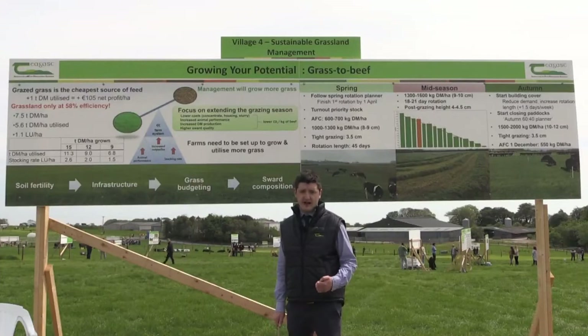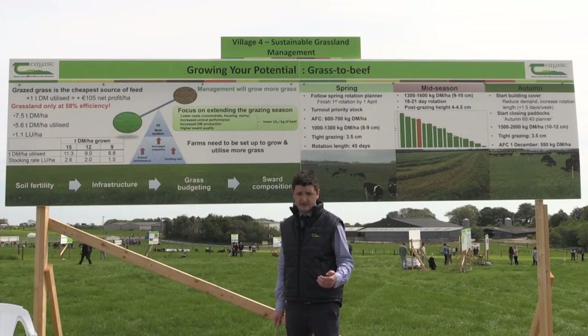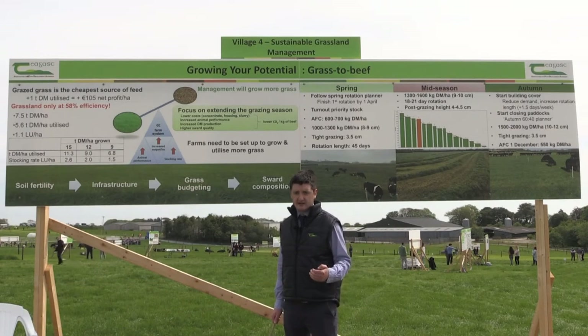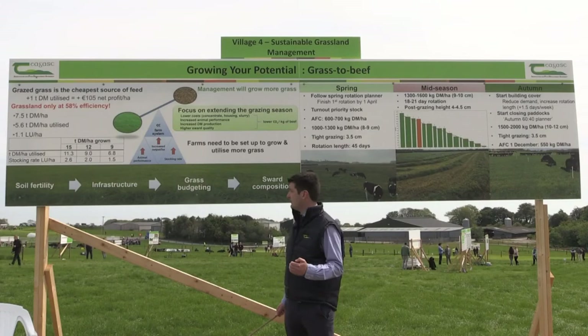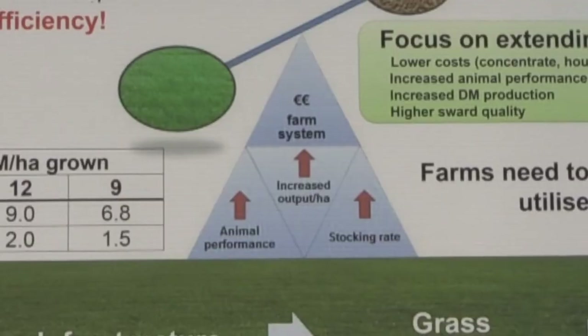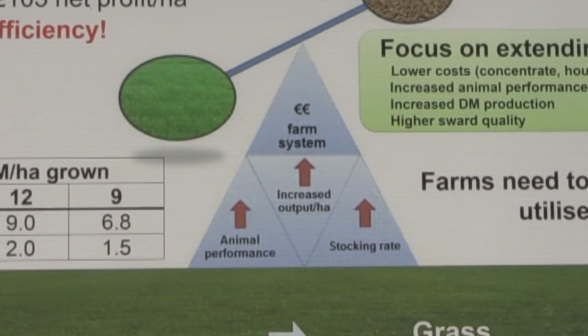Today I'm going to talk about the importance of grass to calf-to-beef systems. Calf-to-beef systems have to be focused on increasing output per hectare, but this has to come on the back of grazed grass. We want to achieve 80% of the animal's total lifetime feed requirements coming from grass and grass silage, with the minimal amount of imported concentrates into the system. This will help support increased animal performance and carry a higher stocking rate, which will ultimately help achieve higher output per hectare.